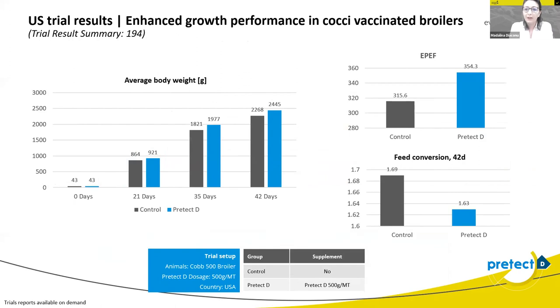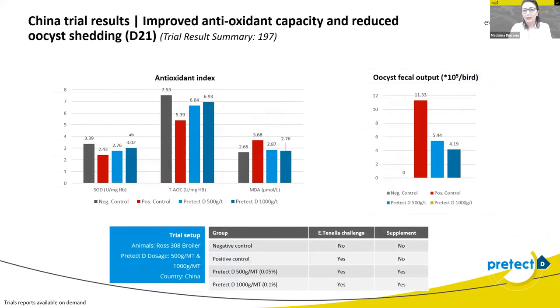Another study done in the United States compared Pretech-D with vaccinated broilers — the control had vaccine only, and the treatment group had Pretech-D at 500 grams per metric ton. Again, feed conversion ratio was ameliorated by six points, the efficiency performance index was improved, and at each feed change period we had better average body weight for the chickens in the Pretech-D group.